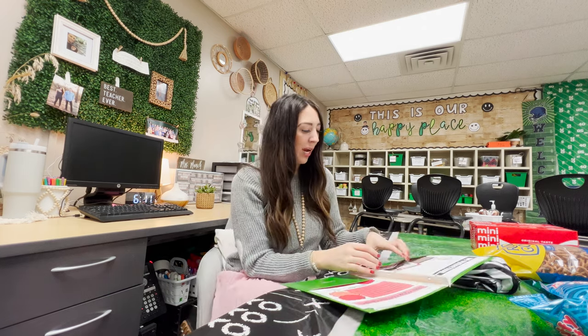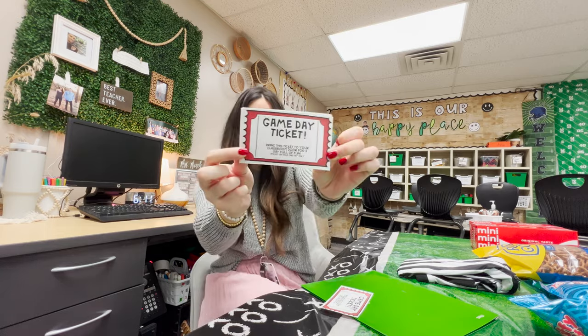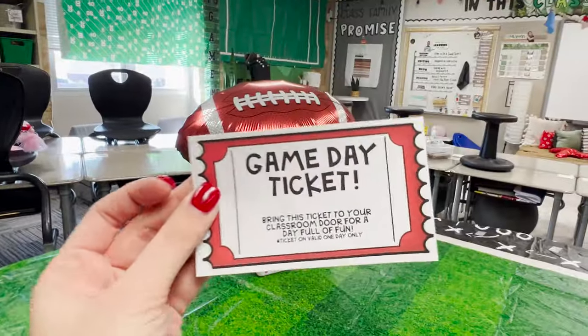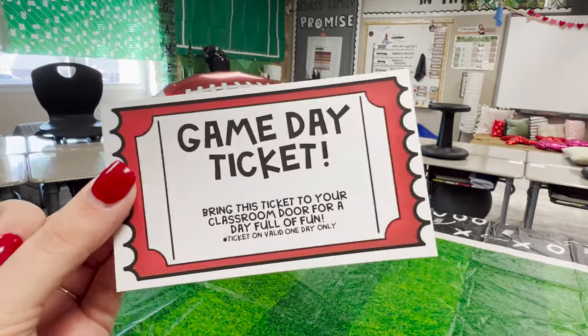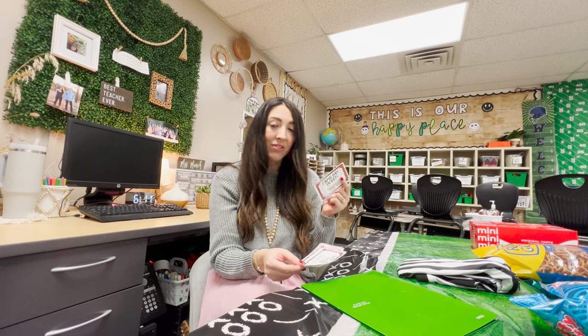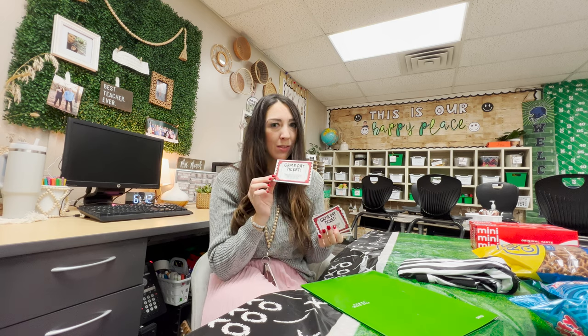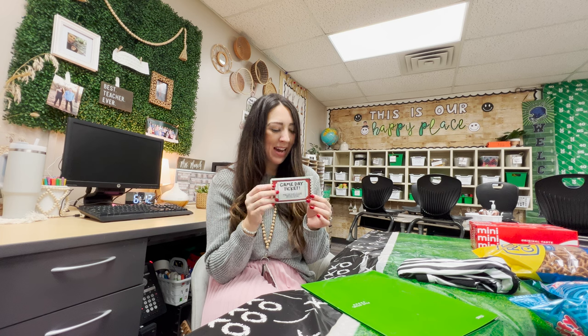Before the students left we did one of my favorite little things to kick off this football day — we gave each of them a little game day ticket. These simply say bring this ticket to your classroom door for a day full of fun, valid one day only. The students were all like, what is this about? I tell them if you lose it it's not a big deal, but it gets their interest piqued and lets them know something fun is coming and it's going to be a good day.